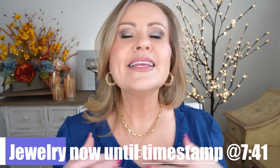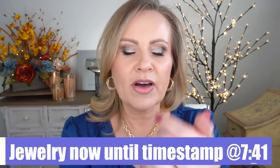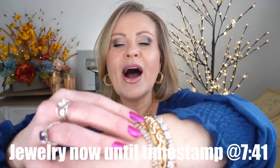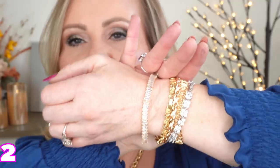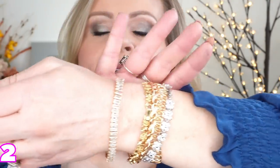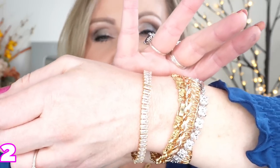I loaded myself up with jewelry today. I have on five bracelets. This one right here is a gold baguette bracelet with just the rectangle crystals in it. I believe all of these are rhinestones or cubic zirconia, but the clasp is gold on that one.